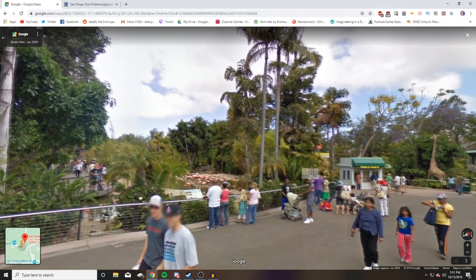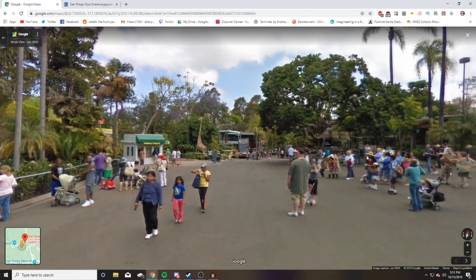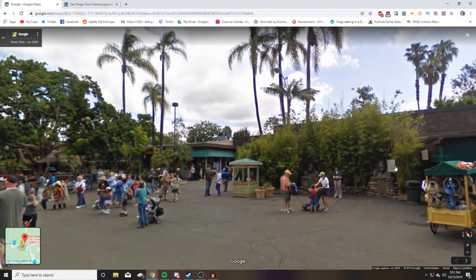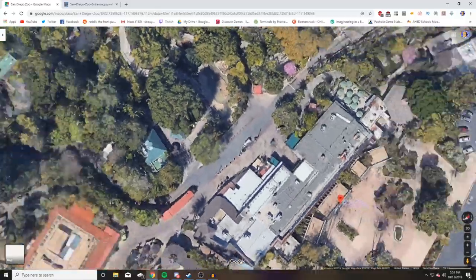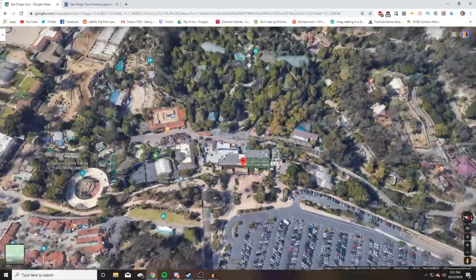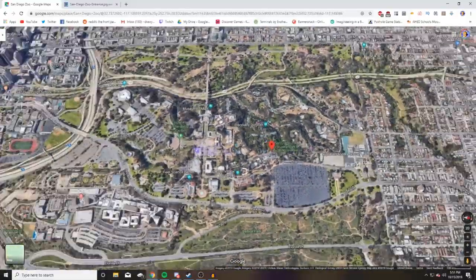Here's our little flamingo area — this is the entrance plaza to the zoo. For those who haven't seen it, this is the entrance plaza. We're going to back out real quick because we're going to talk about something that's different between the Brookfield Zoo and this zoo right away.